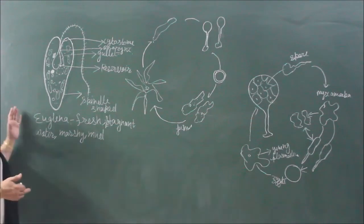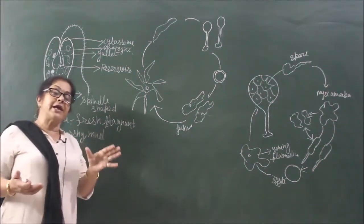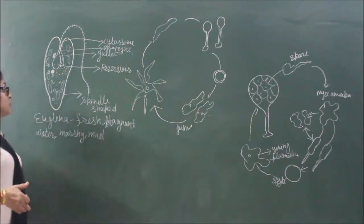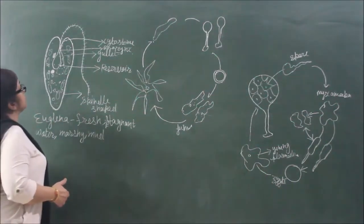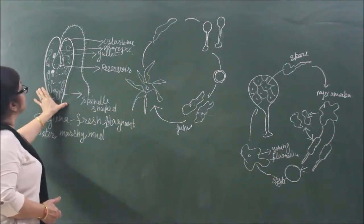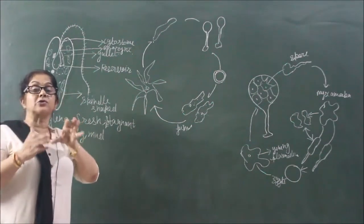Euglenoids also belong to Protista, having plant-like characteristics as well as animal-like characteristics — that is why they are a sort of puzzle to scientists. Now let us take an example of Euglenoids and see what their various characteristics are. As we have seen the structure also drawn in NCERT, many of the important and prominent internal parts are shown there.